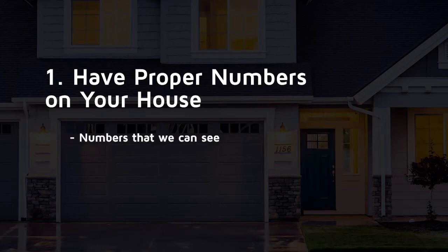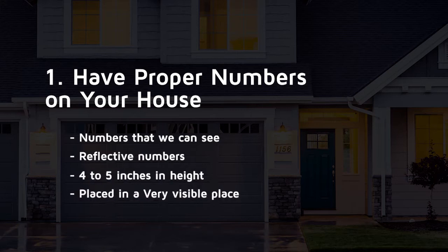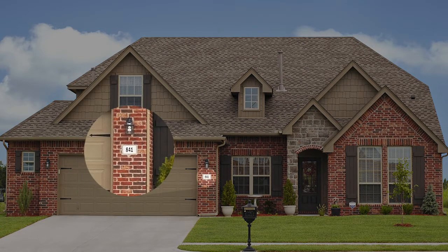Numbers that we can see — reflective numbers, four or five inches in height, placed in a very visible place so that the officers, paramedics, and first responders can find you when you call. The best thing you can do is walk outside your house and look at your numbers from the street. Don't look from the yard — look where the responding police units are going to be looking from and see if they're clearly visible.